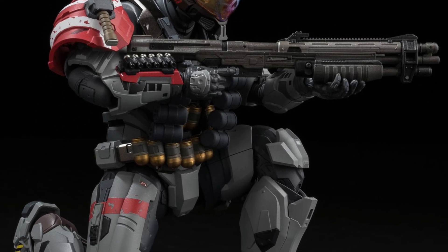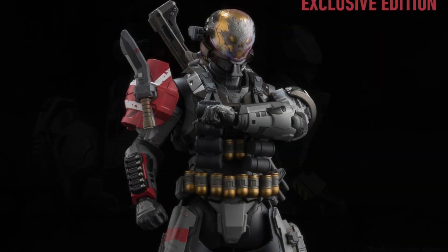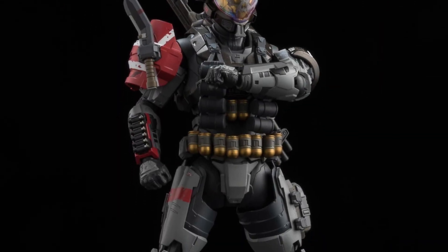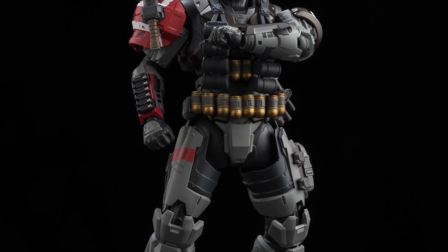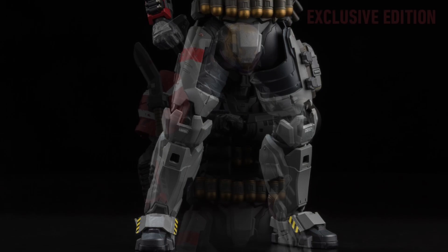So you're looking at the exclusive now that comes with the Energy Sword, and then of course there is a regular edition that doesn't come with the Energy Sword. Pick or choose whichever one you want. If you're going to go all out, might as well just get this one, right? It's available.